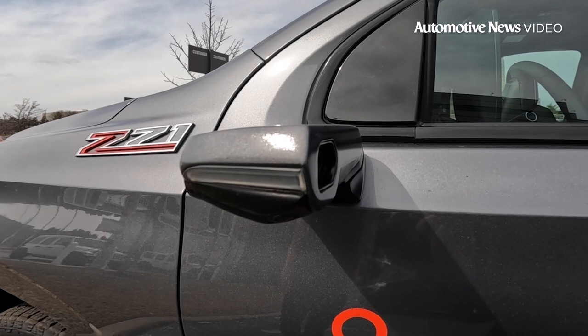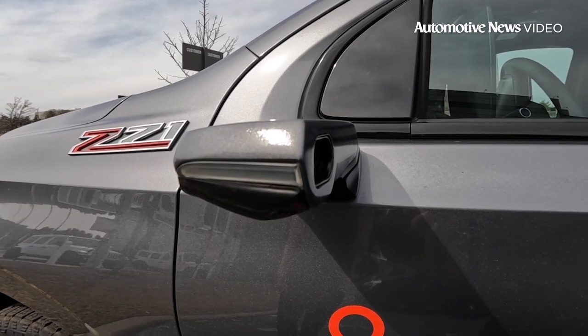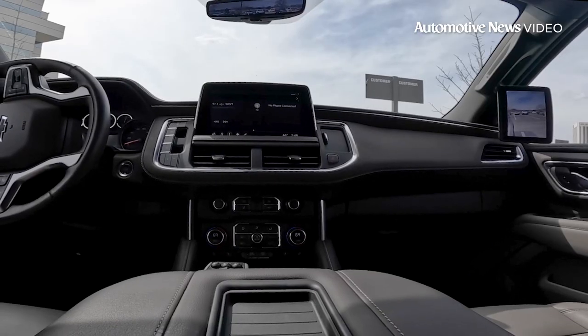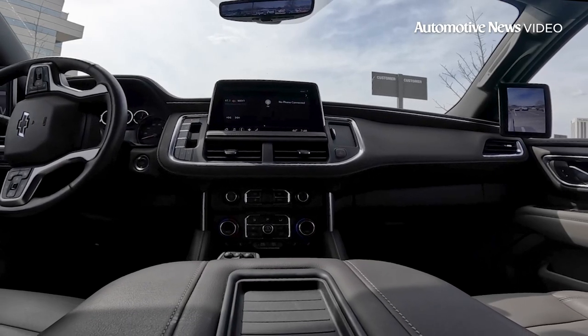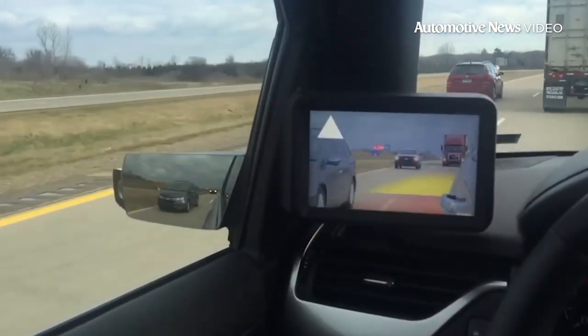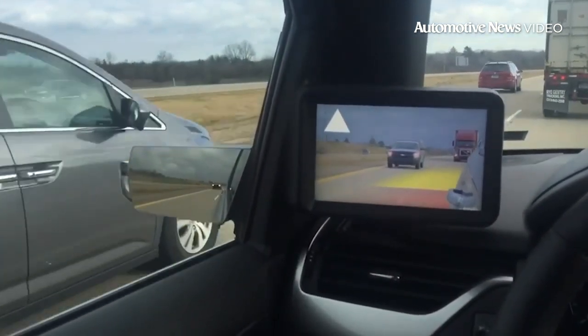The nice thing about the cameras on the outside mirror is, much like the inside, it does give you a wider field of view. It helps eliminate the blind spots that traditional mirror reflectors have inherent with the system. There's always that blind spot where people can be driving and you don't see them in the mirror. These will help eliminate that because of the wider field of view.